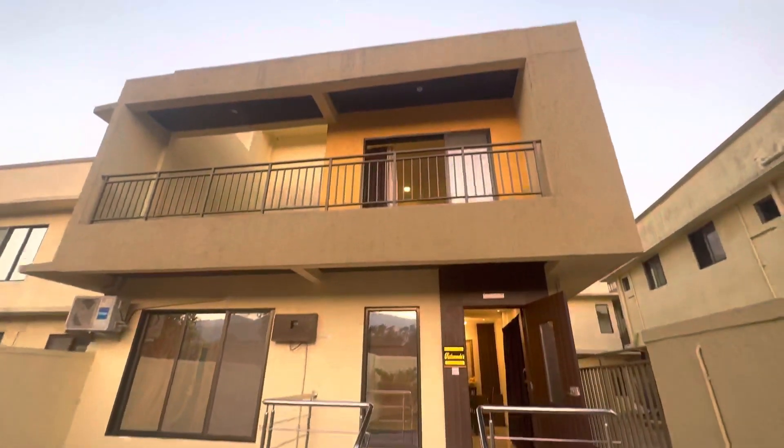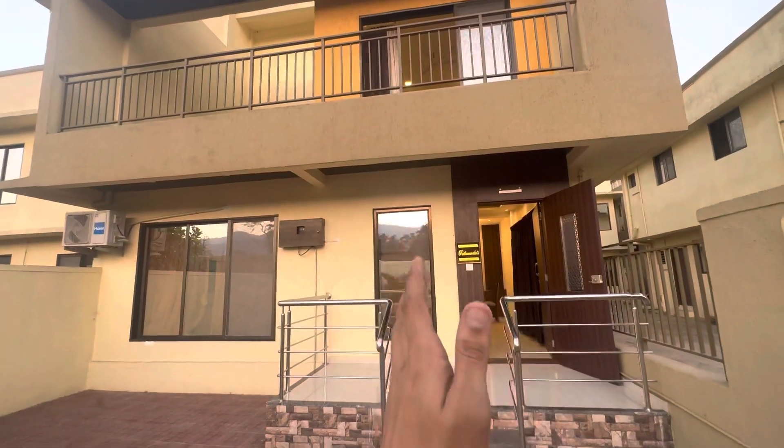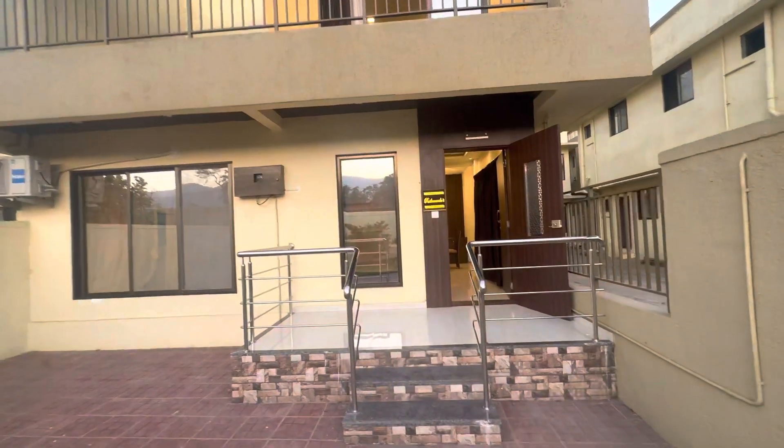This is the structure of your bungalow. This is a 3BHK with two terraces. This is a fully furnished villa. So let's go inside.